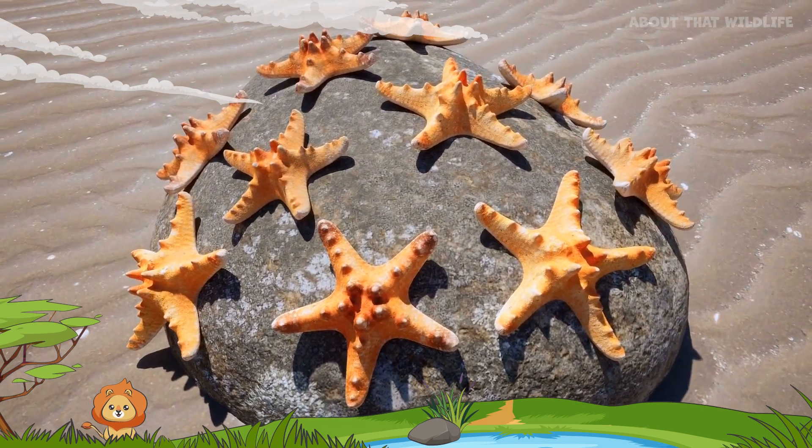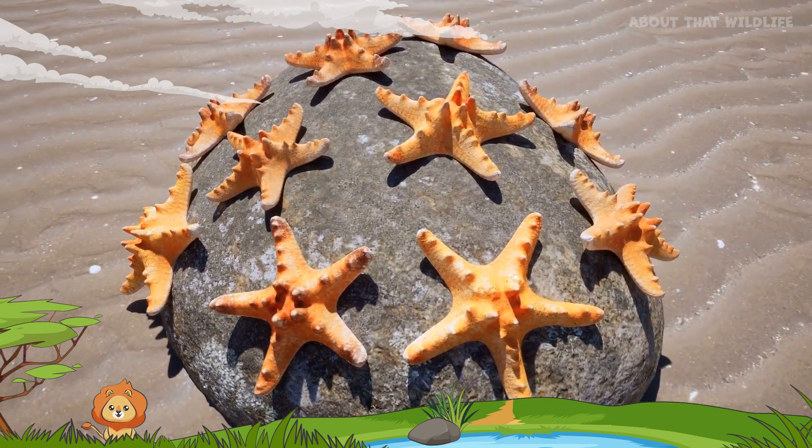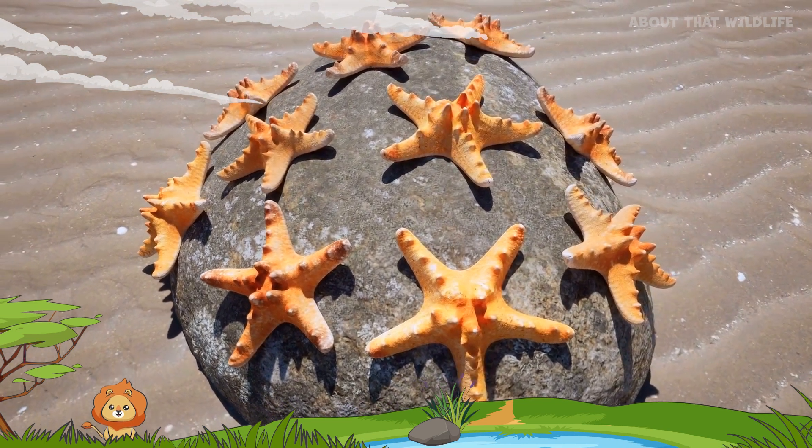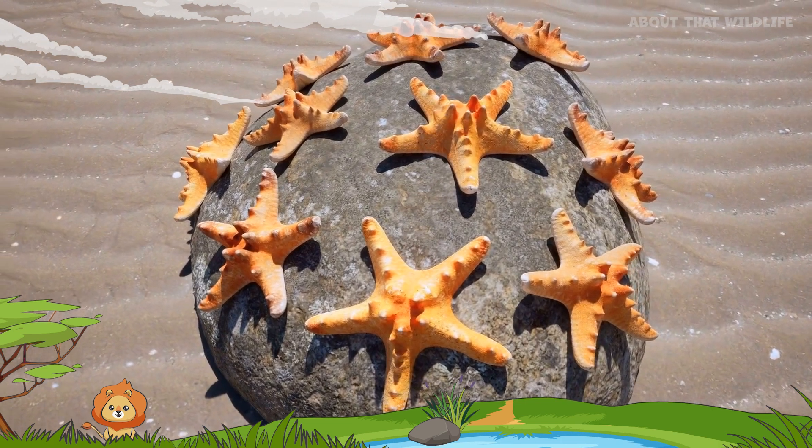Starfish aren't actually fish at all. Despite their name, they are invertebrates, more closely related to sand dollars and sea urchins. They are a part of the echinoderm family.